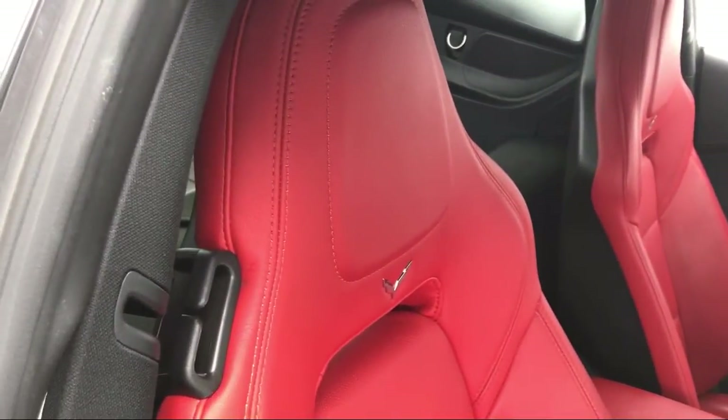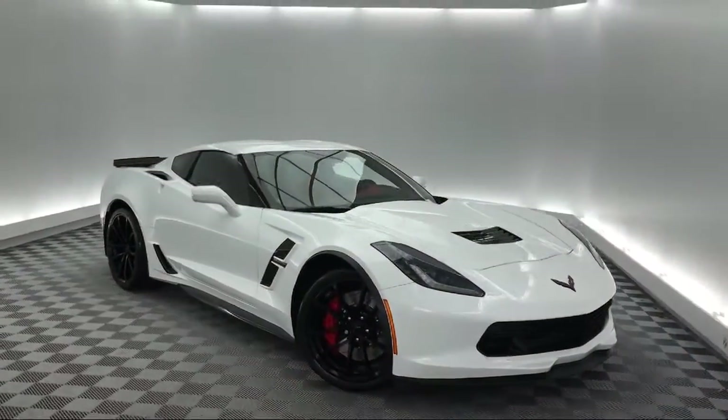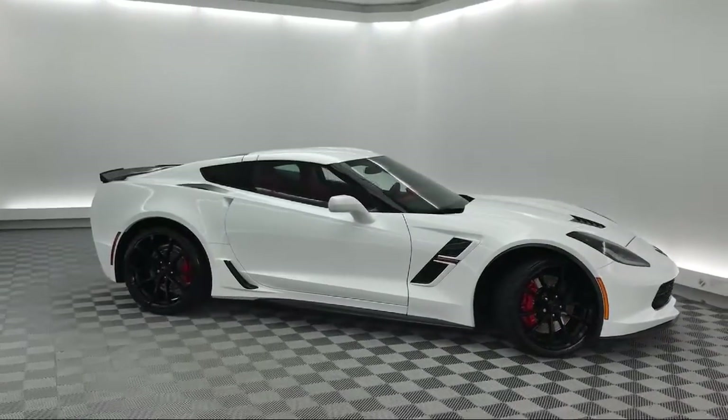Sirius XM Satellite Radio, Leather Wrapped Steering Wheel, Steering Wheel Controls, Bose Premium Audio System, and has less than 15,000 miles on the odometer.